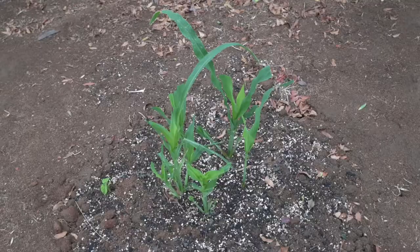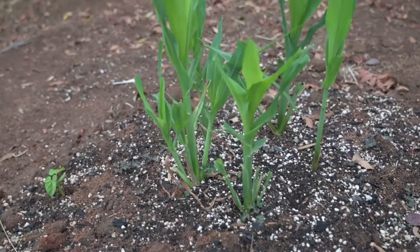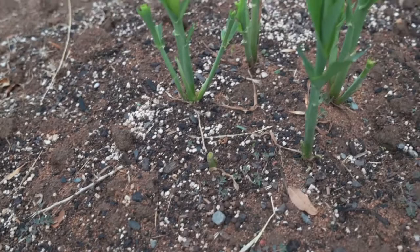What really grinds my gears is that somebody's coming out here and munching on my corn. You can see this guy's had quite a haircut, and this guy might be completely done altogether. Could be squirrel, could be rabbit — not quite sure. Don't have a camera out here to check.